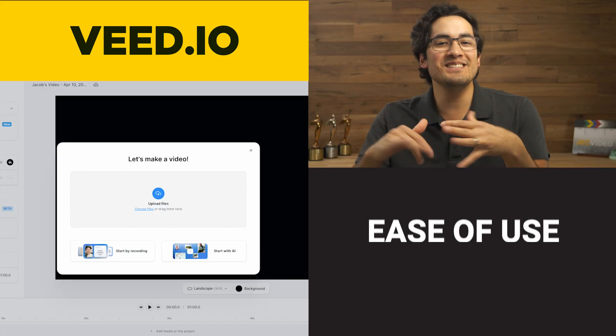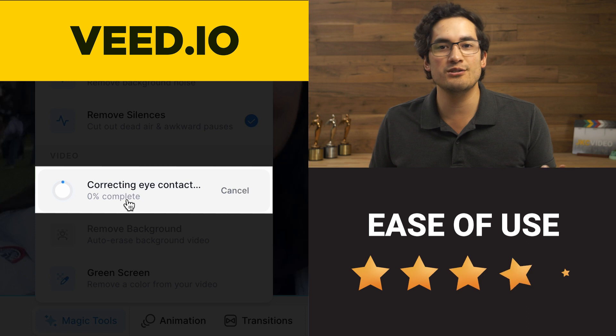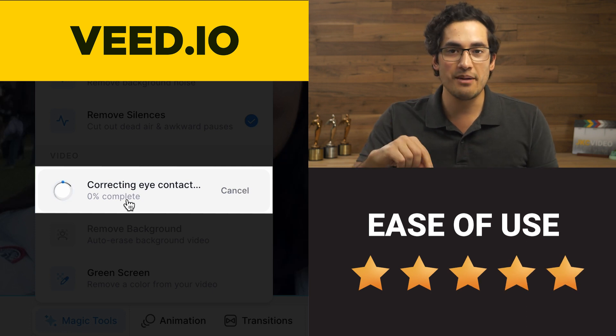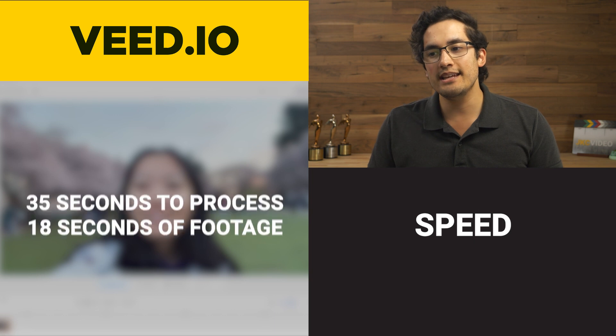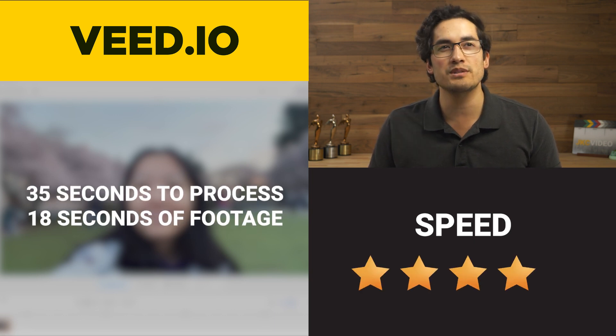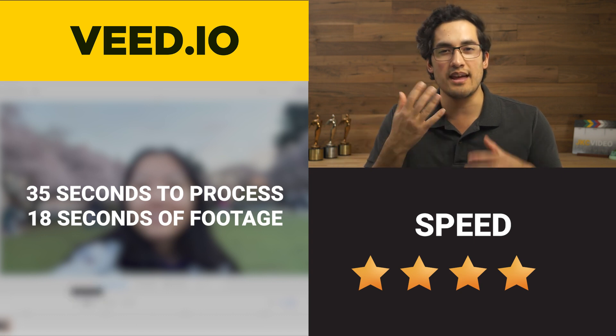Review time. Ease of use: actually really easy. I'd give it a 5 because you're just opening up a little project, dropping in your clip, hitting the eye contact tool. Speed? I'd give it like a 4. If I had to correct 10 minutes worth of footage it really starts to add up. Quality...